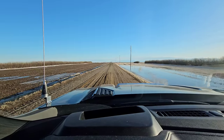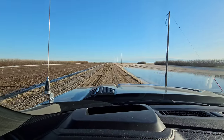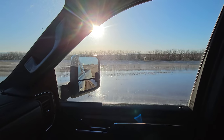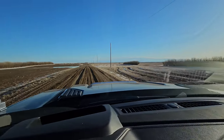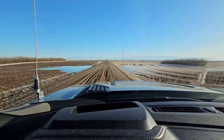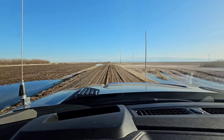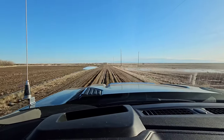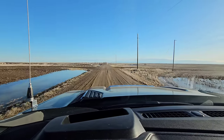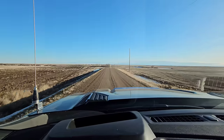That snow melted pretty fast and pretty much all ran off last year. We had a big runoff — all the dugouts filled, which was awesome because they were all empty. This year it's soaking in a lot more, it's melting slower, there's not as much snow. We had a little bit of snow over the winter but it melted because we were having 10-15 degree days in January, then we got a little more and it melted again — so it's still a little different year than last year.